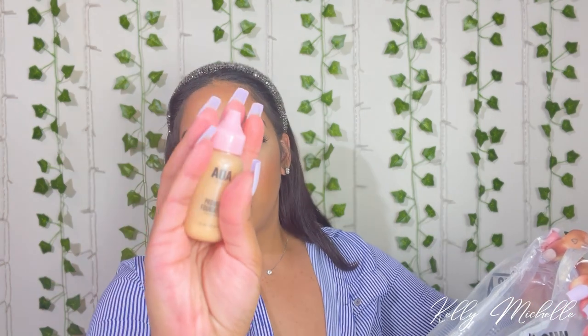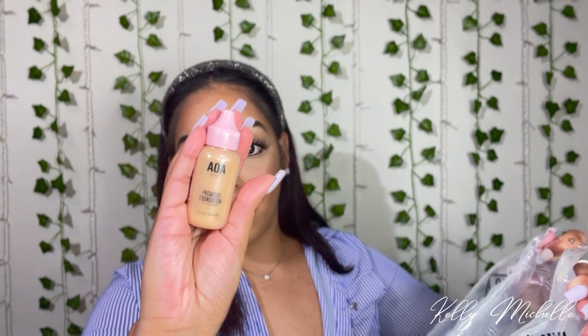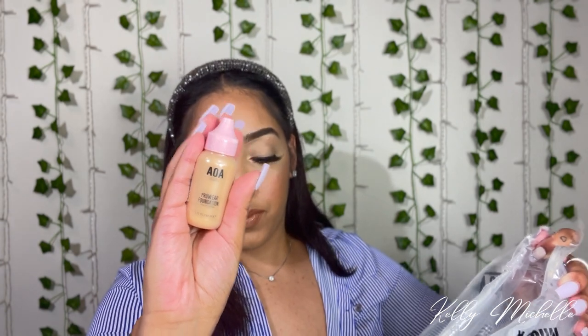Oh yes, I got this foundation — the AOA Studio Pro Wear Foundation, full coverage. I've seen a lot of good reviews on this foundation, so I wanted to try it. I got the shade Natural Beige. It's so cute and it was only a dollar or a dollar 88.